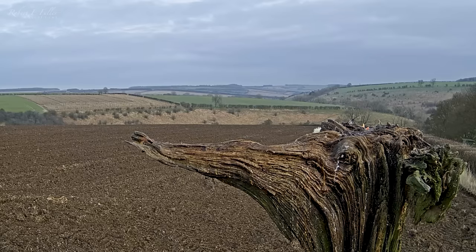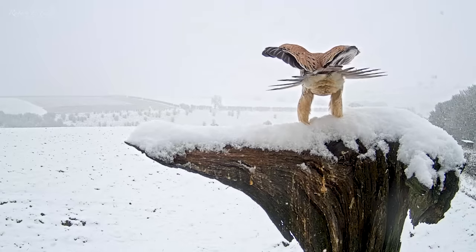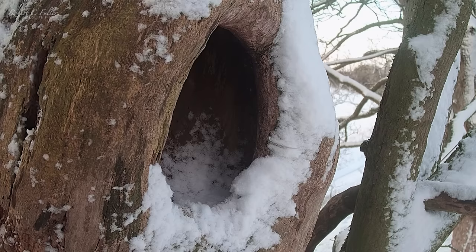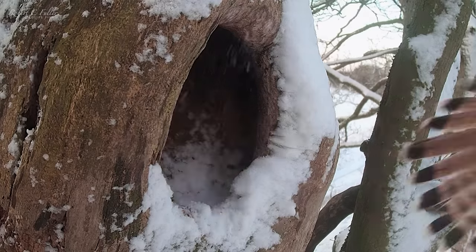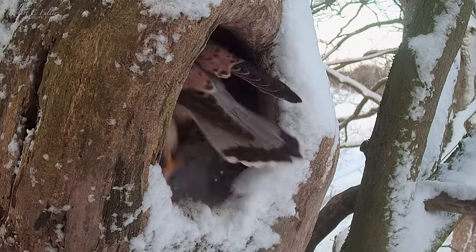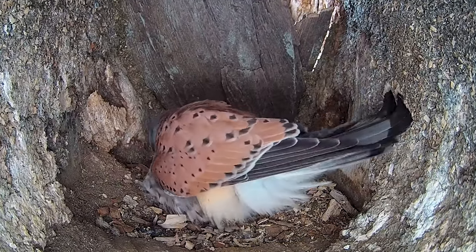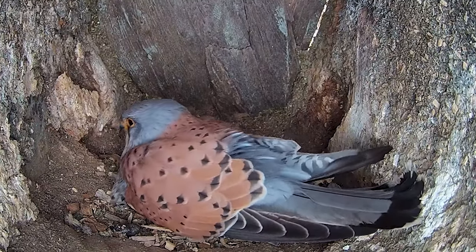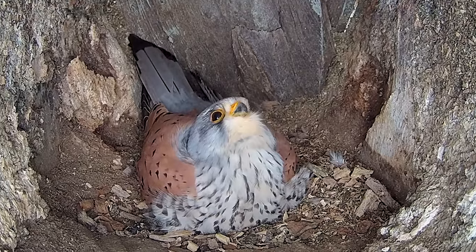As April arrives, unseasonal storms sweep the Yorkshire countryside. The kestrels are vigilant, perfectly timing their changeovers to ensure their eggs don't get cold.